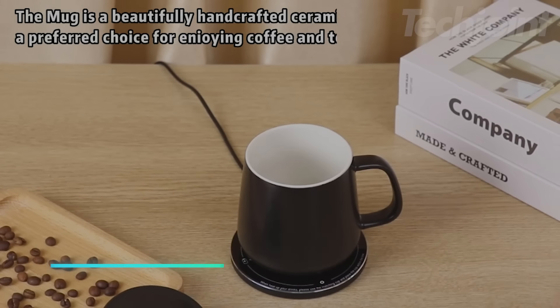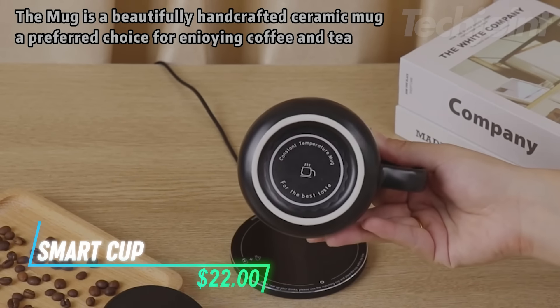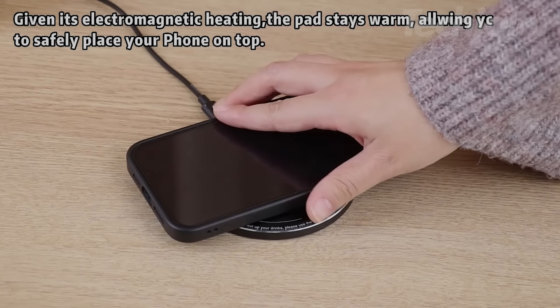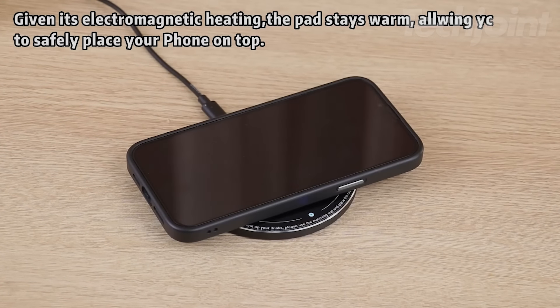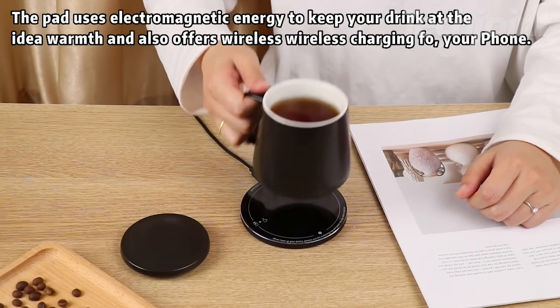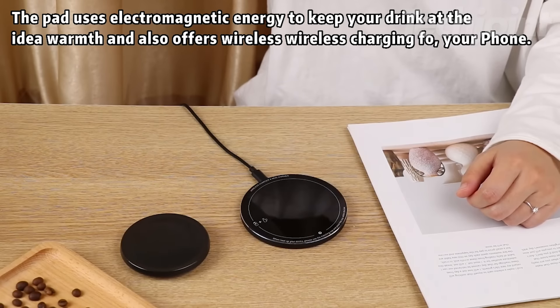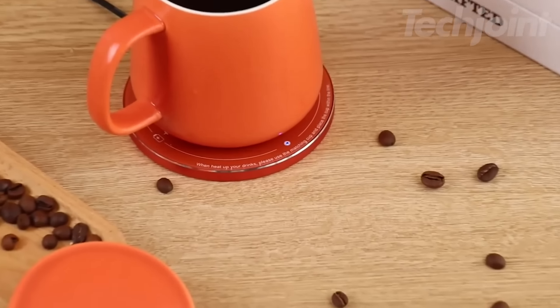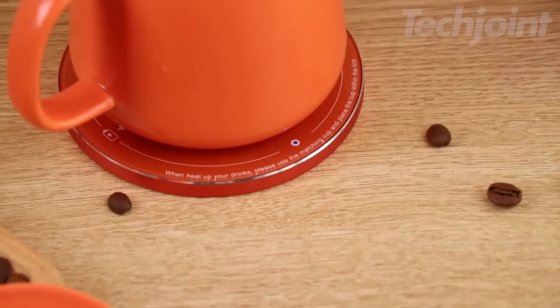Keep your drinks at the perfect temperature with this smart mug that offers up to 80 minutes of warmth. The app allows you to set precise temperatures, while the mug itself remembers your last setting. It features auto-sleep and motion detection, ensuring your drink is always ready. Designed with a scratch-resistant coating, it's hand wash only and fully submersible, making it easy to clean and maintain.